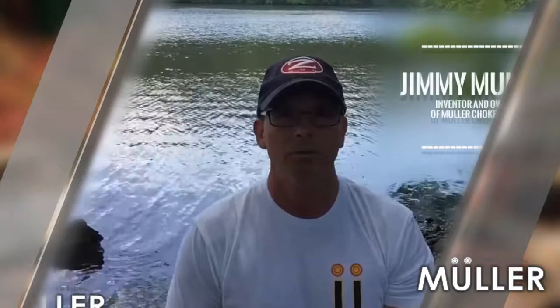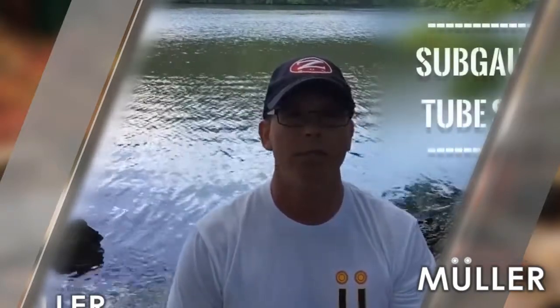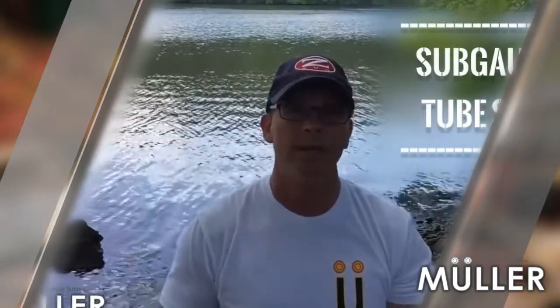Hi, I'm Jimmy Muller. I'm the inventor and owner of Muller Choke Tubes. Today in this video I'd like to talk to you about sub gauge tube sets or sub gauge tubes. These are tubes that actually go inside your 12 gauge barrel so you're able to shoot 410, 28, or 20 gauge.